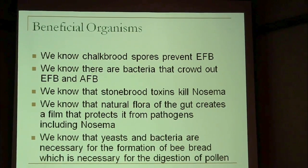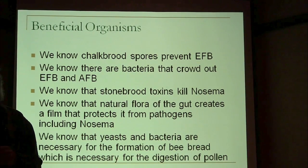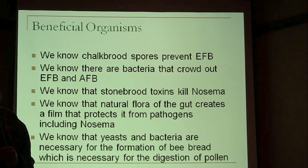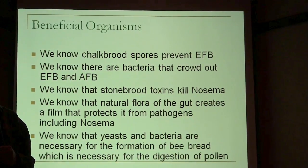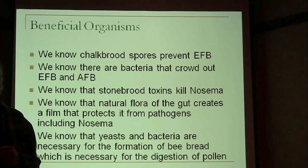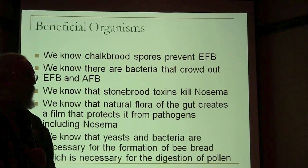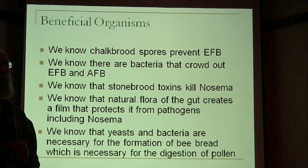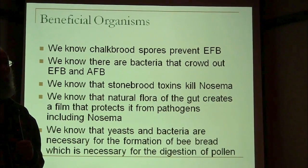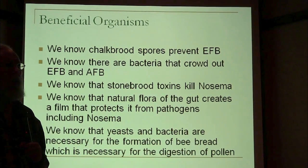Chalkbrood spores, for instance, tend to prevent European Foulbrood. Chalkbrood showed up back in the 60s and pretty much EFB kind of went away — I hardly ever heard anybody say they had European Foulbrood. It was almost unheard of once chalkbrood showed up. You had to really stress out a hive to end up with any European Foulbrood.